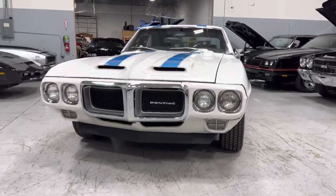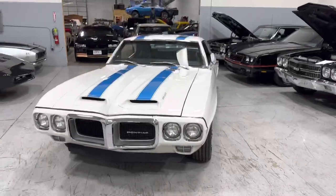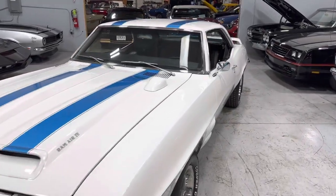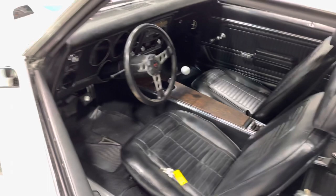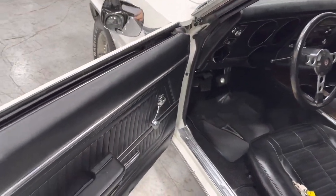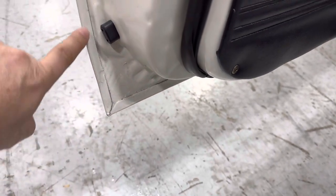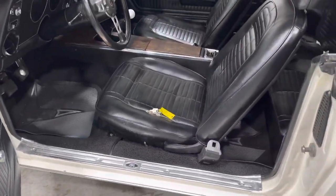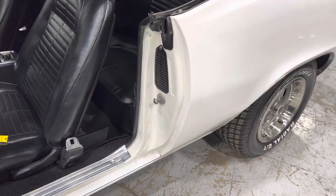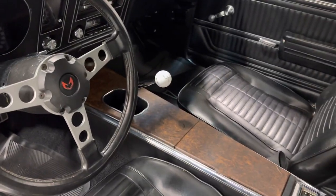All the chrome is beautiful. Grille is super nice. I love the car. Glass is good. Beautiful black interior. Excellent door panels. All the weatherstripping is really nice. Original seams on the doors, no rot anywhere underneath. Beautiful buckets. Inner and outer door jams are excellent. All the seatbelts are in place.